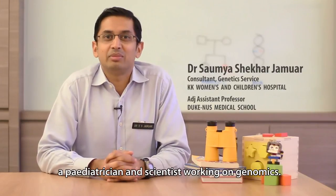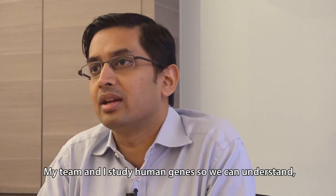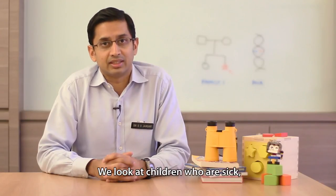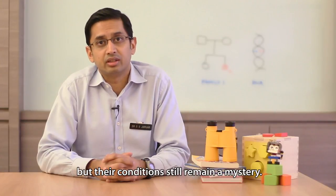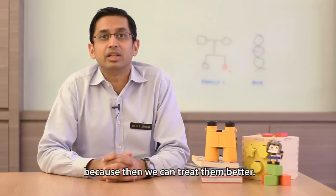Hi, I'm Samia. I'm a paediatrician and a scientist working on genomics. My team and I study human genes so that we can understand, diagnose and treat children with these disorders. We look at children who are sick, who have seen multiple doctors, who have undergone multiple tests but their condition still remains a mystery. We hope to find a cause for their illness because then we can treat them better.